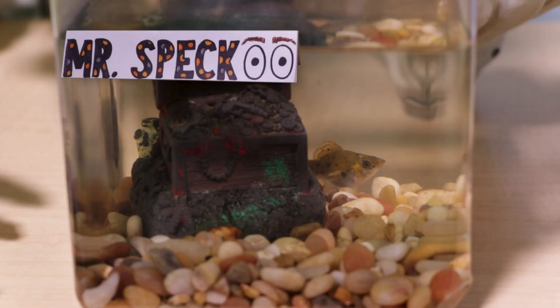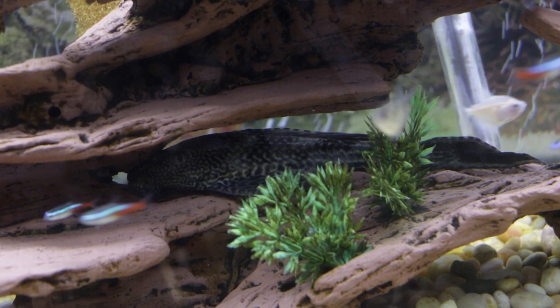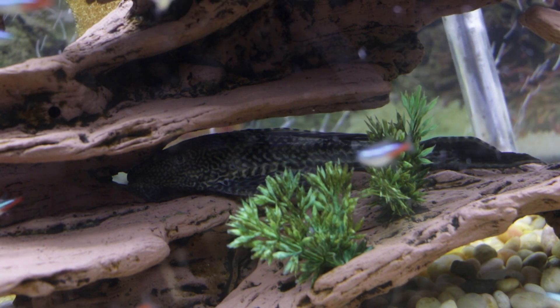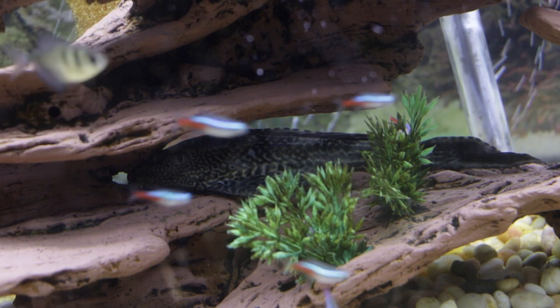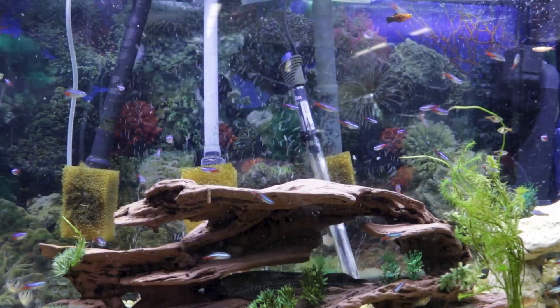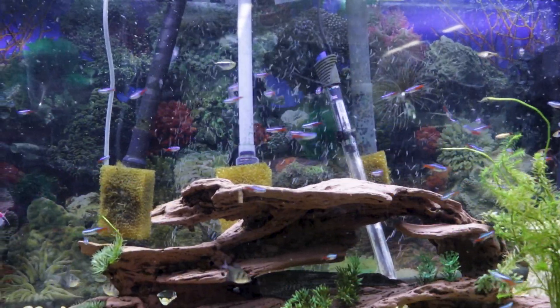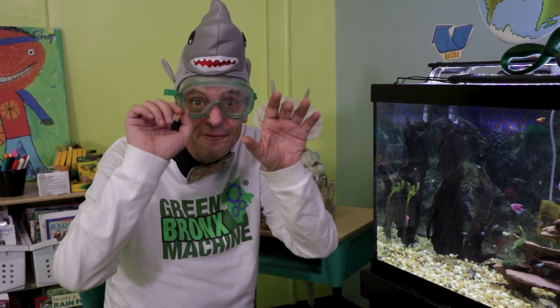This is Mr. Speck. He prefers to be by himself. And this is Marvin. He's the biggest fish in the tank. He only swims at night. He's a vegetarian and he really likes cucumbers. I always find it so relaxing to watch the fish swim back and forth — it's my happy place. I have precisely 55 fish and they are pretty small, but I know there are bigger fish in the sea.